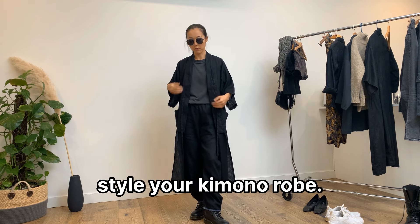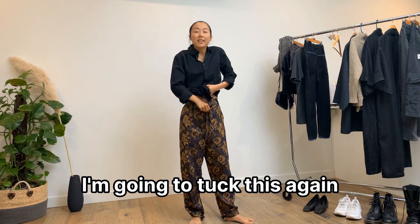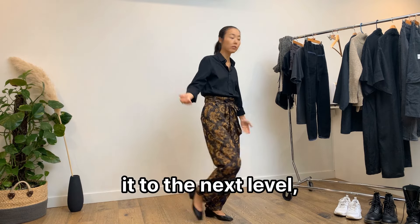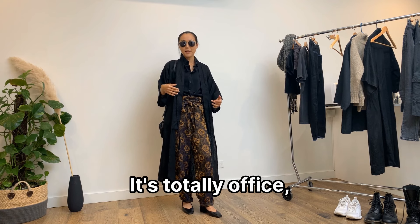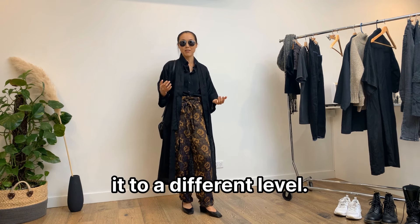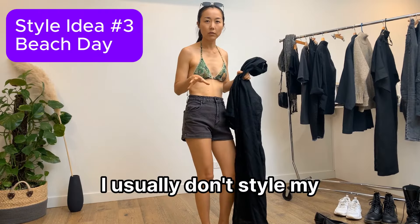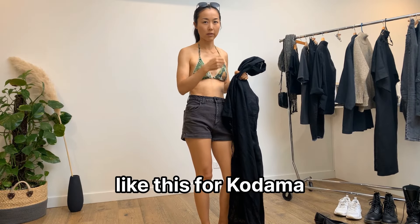I've got dress pants here which I made ages ago — I'm going to tuck this in again. This might be a regular office look, but if you want to take it to the next level, put this kimono robe on and now it's totally office-appropriate but elevated. If you want to spice up your office day, this is totally a way you can style your kimono robe.